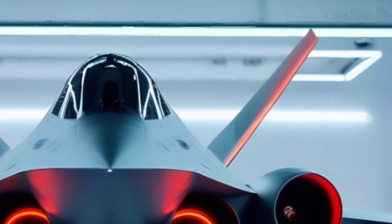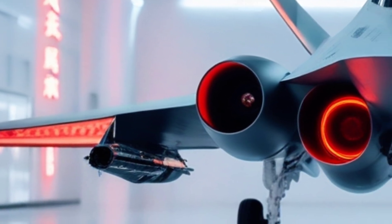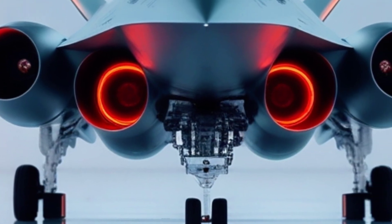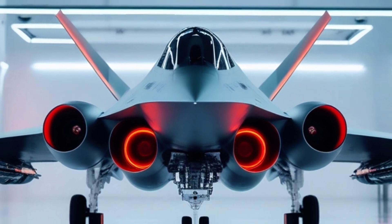In the modern race for air dominance, stealth is king, and few aircraft represent that crown more fiercely than China's Chengdu J-20 Mighty Dragon. Sleek, elusive, and packing cutting-edge tech, this jet isn't just another stealth fighter. It's a signal to the world that China is here to compete, and perhaps to lead.